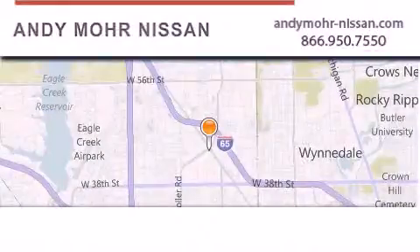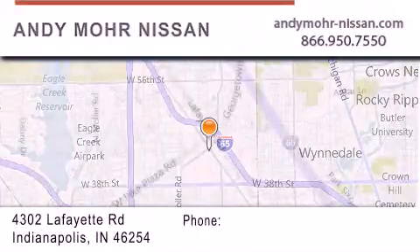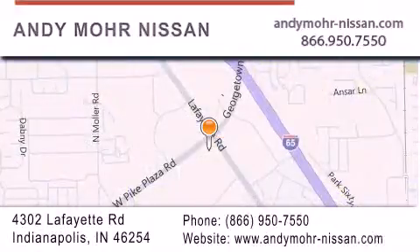Andy Moore Nissan is the place to find new Nissan cars and trucks and used cars in Indianapolis. You can search our new and used car inventory online, get new car pricing, and receive free no-obligation price quotes.